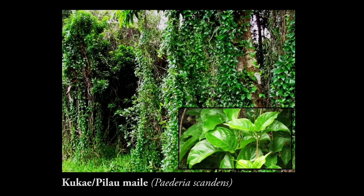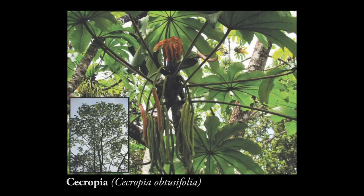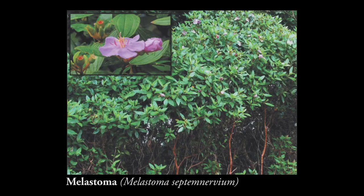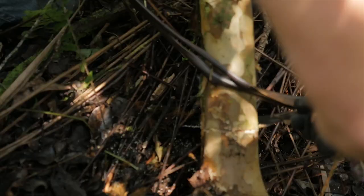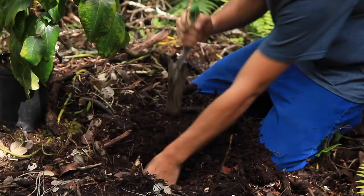Another problematic weed here is the Kukai Miley, also known as Pilau Miley, and that is another one of our target weeds along with a good number of others. We also, when we cannot pull out the species, end up doing stem treatment — basically cutting a circumference and applying a thin line of herbicide at the base.